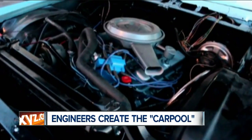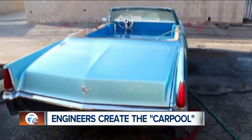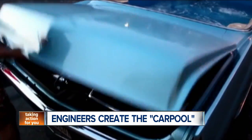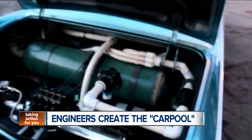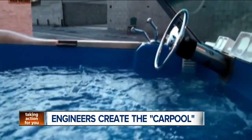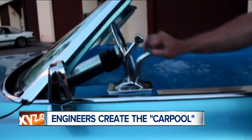The Carpool team worked on the 1969 Coupe DeVille convertible for six years, improving the car's heating, suspension, controls, and pool plumbing. Now the pair is raising money on Kickstarter with the hopes to race their inverted amphibious vehicle at the Bonneville Salt Flats in Utah.